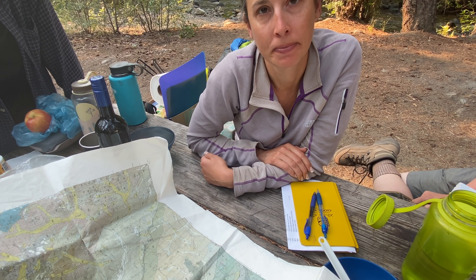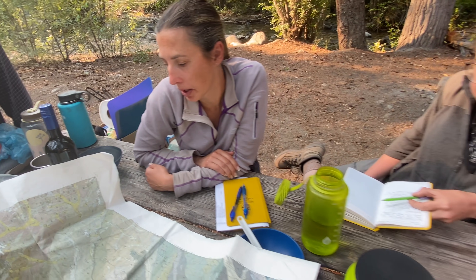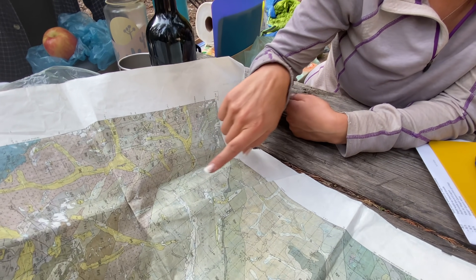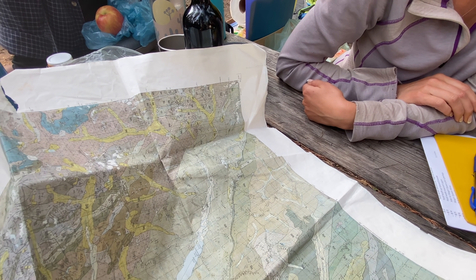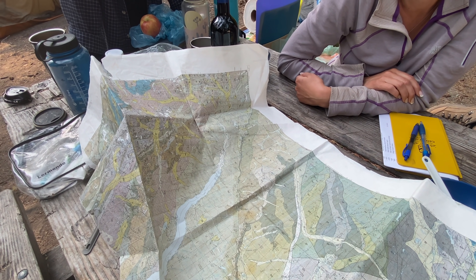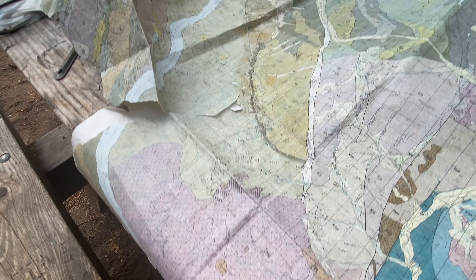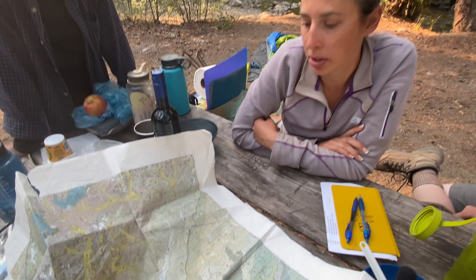We've been doing a lot of work to the north in the Skagit, kind of in this area north of Lake Chelan, and the rocks are quite different up there. Part of what made it interesting and exciting was the differences between the southern area, the central area, and the Highway 20 area of the Skagit Gneiss. I would argue it's pretty different in all three locations.